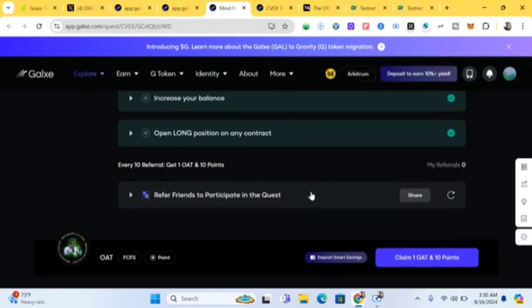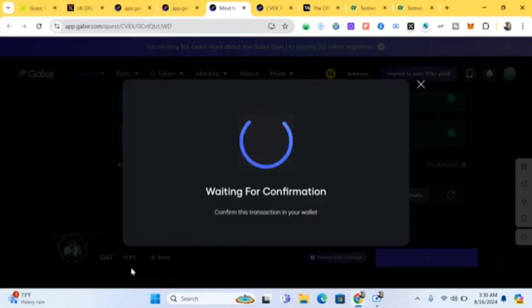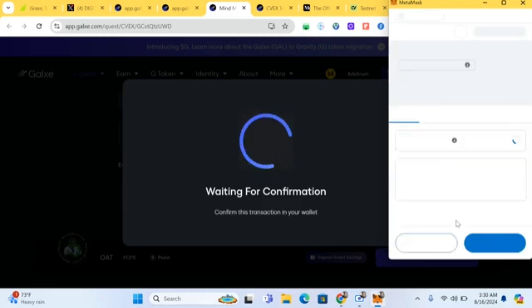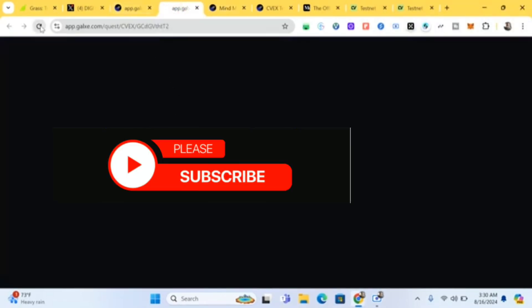You can also refer your friends — copy your referral link and share it with them to earn points. I'll confirm and approve here. I told you I'd just do one or two Galaxy tasks to show you — you should complete the remaining ones on your own using my examples, since you now know how to do them.